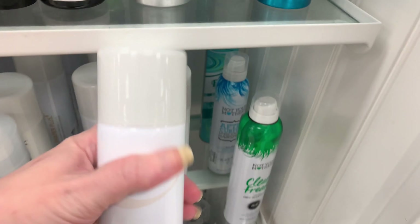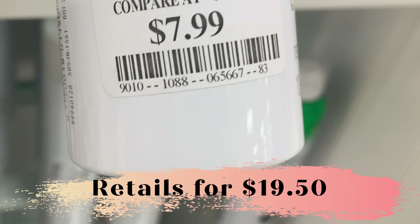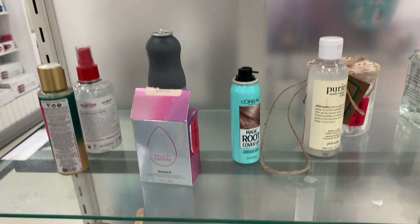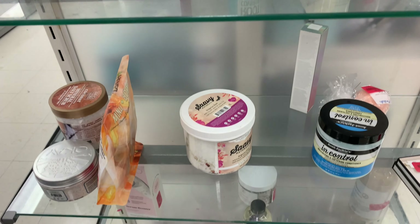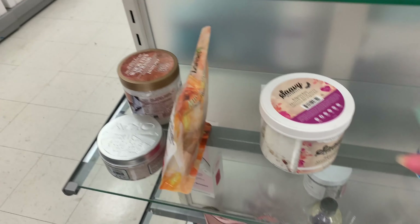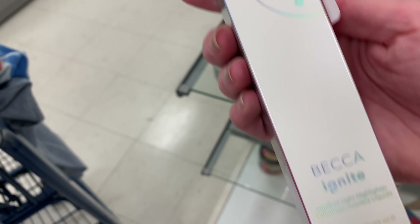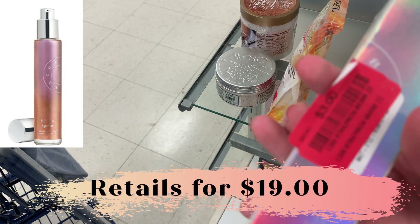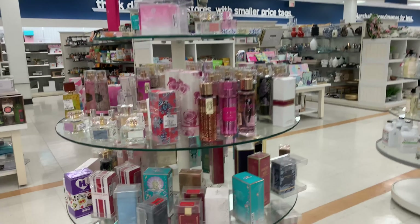Look at how stocked their hair products are this week — they definitely got some shipment in. And here was some Sebastian. For some reason I instantly think of the JCPenney hair salon back in the day — I think they might have had Sebastian. I'm not sure. Is JCPenney's still open? The one by me closed. Or actually, did they all close?